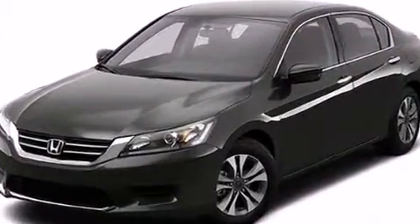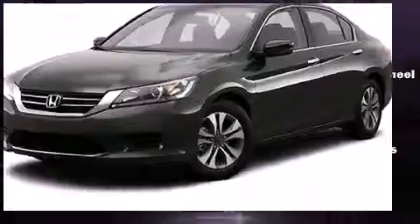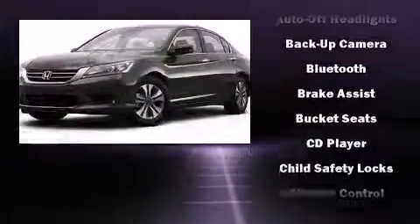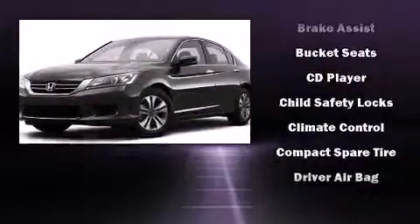Honda prioritized comfort and style by including delay-off headlights, speed-sensitive wipers, an outside temperature display, and remote keyless entry.